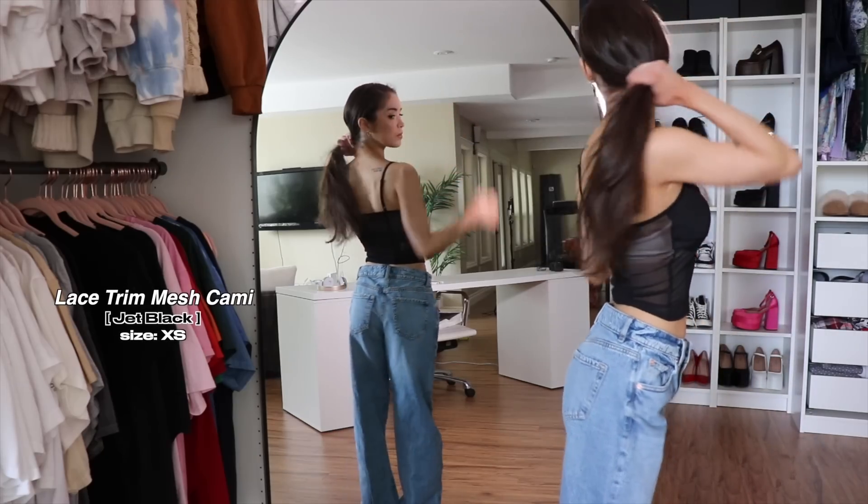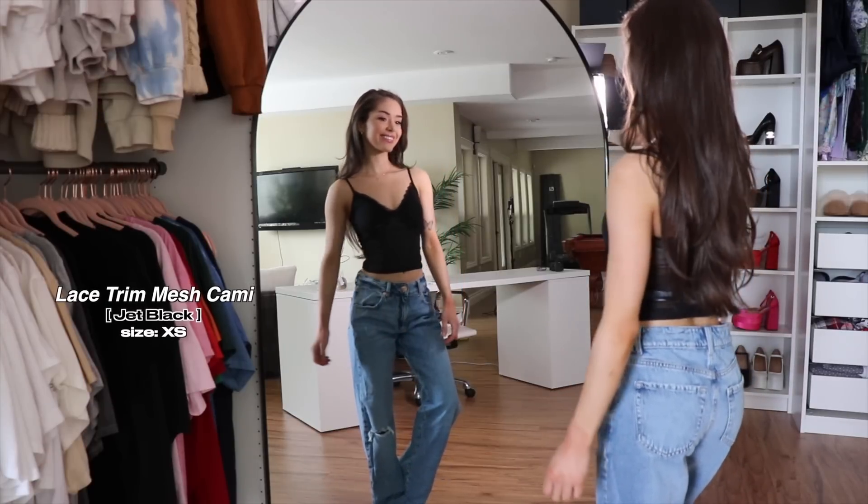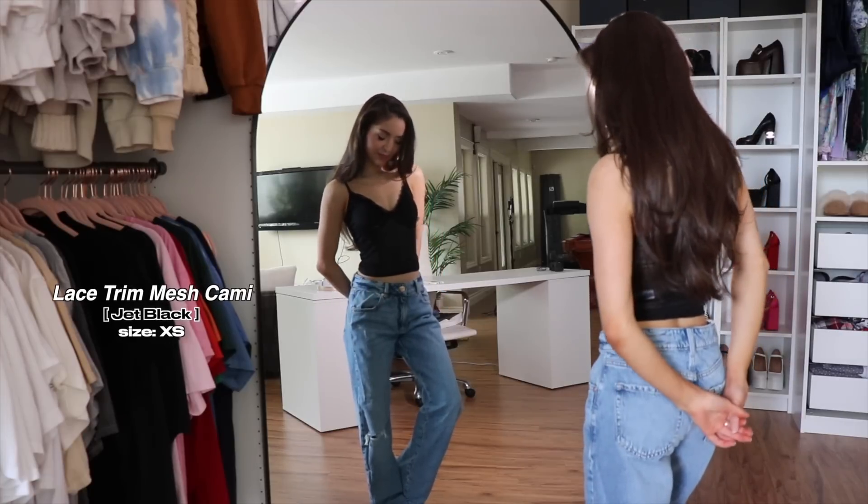I also got this cami top — this one is mesh, actually, so it still has the lace detailing. It has a little bow, but it is mesh aside from the bust area, which is much appreciated. I really like it — it's flirty and playful, but also kind of sexy. You can dress it up or down. I love pieces like this — very versatile.